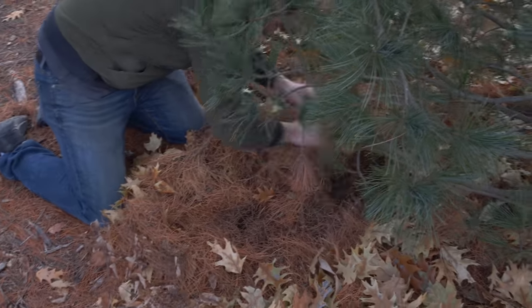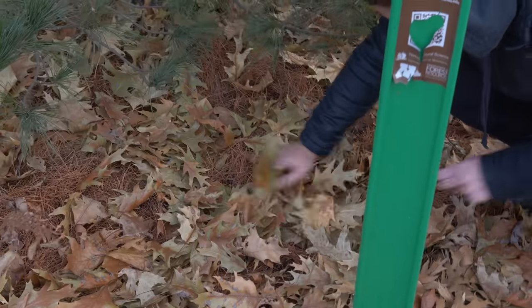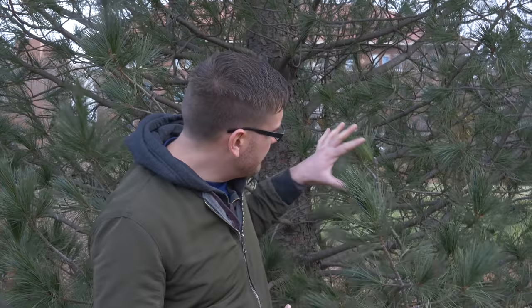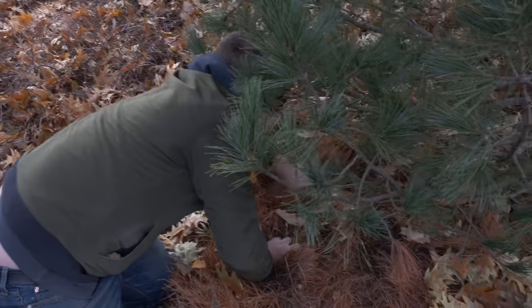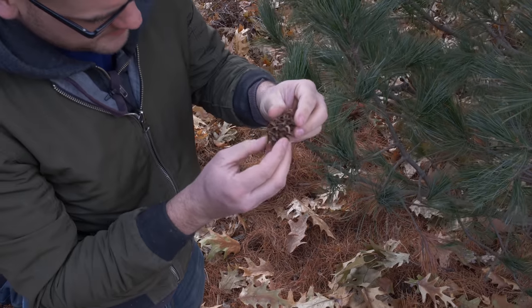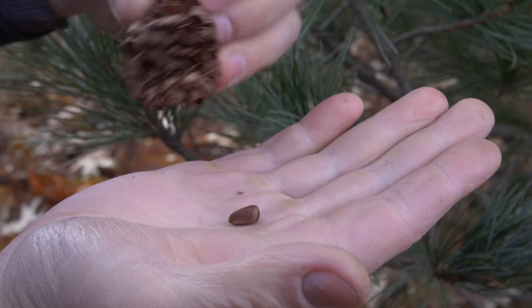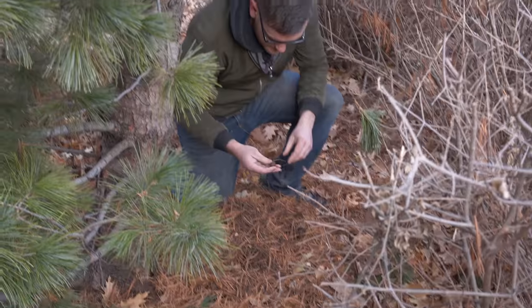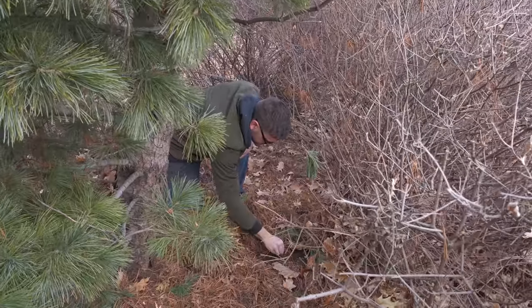Now for our ingredients. A common ingredient in both some versions of moretum and modern pesto is pine nuts, so let's see if we can forage some. There are only a few different varieties of pine trees that actually produce pine nuts. Using my deep knowledge of botany, I've identified this tree with pretty strong certainty as a Swiss stone pine, which is one that produces pine nuts. We're going to look around and see if there are any cones left over that the squirrels haven't gotten. We managed to find a few pine nuts on the ground, though somebody had been chewing on them.